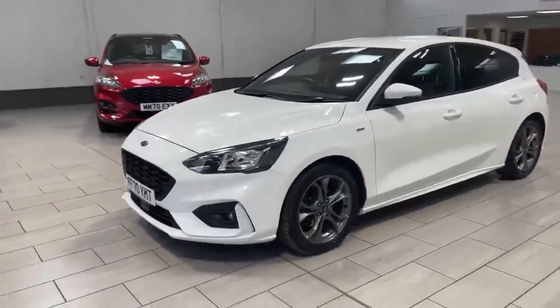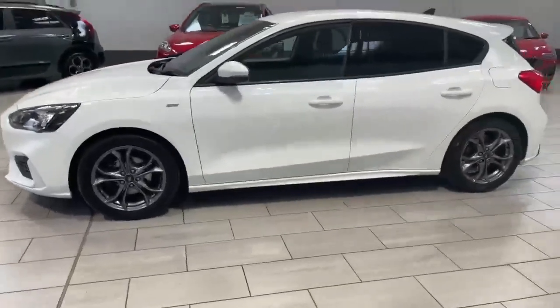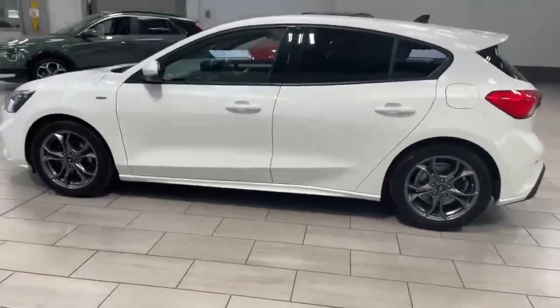Welcome to IMC. Today I'm going to be showing you this Ford Focus ST Line. This one's in frozen white with the grey alloy wheels — really nice contrasting.